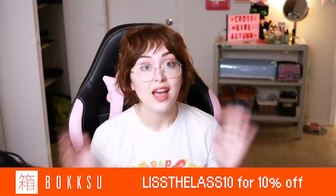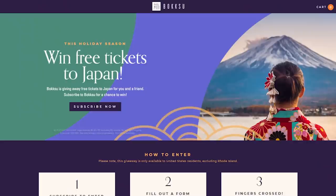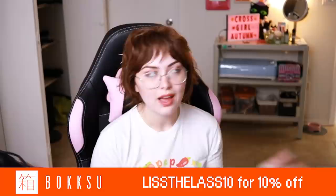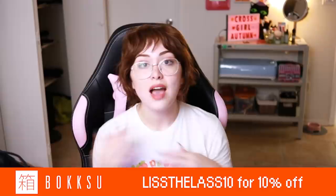They will be picking five lucky winners to win free tickets, and any U.S. resident who subscribes before December 31st is automatically entered. Use my code LISTTHELAST10 for 10% off your Bokksu subscription at checkout, which also makes you eligible to win that free trip to Japan. Everything is linked down below. Thank you to Bokksu for sponsoring this video — let's get back into it.